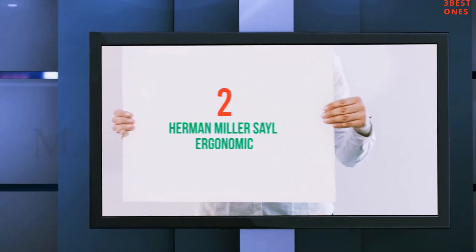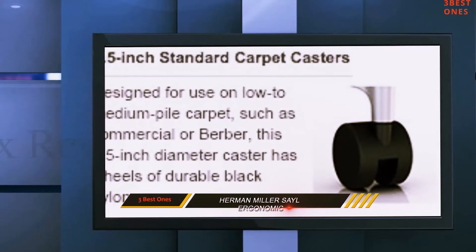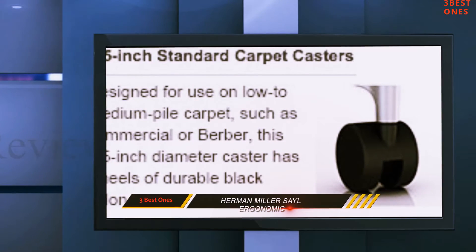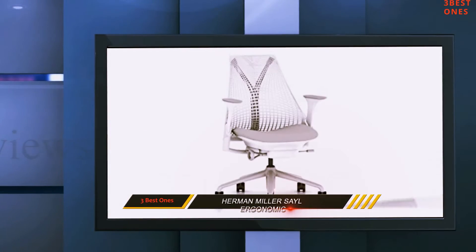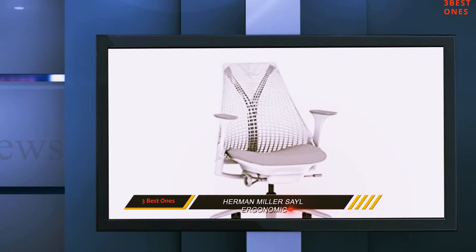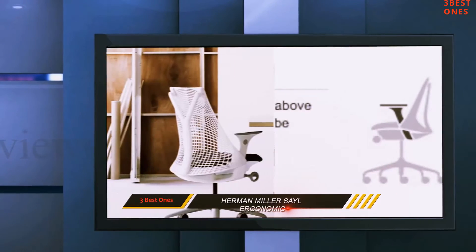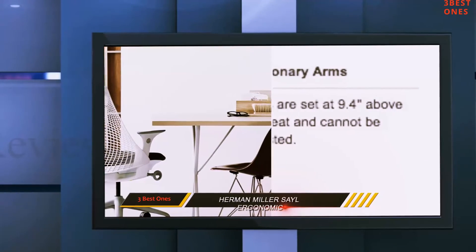Coming in at number 2: the Herman Miller Sayl Ergonomic. The Sayl chair by Herman Miller is the brand's first ergonomic office chair that is very affordable. It is made of recycled material and comes in many different attractive colors. The Herman Miller Sayl Chair has been crafted with some of the best engineering skills.